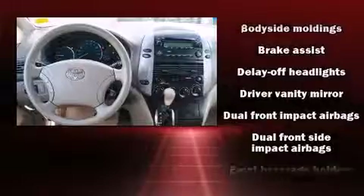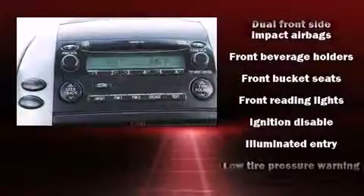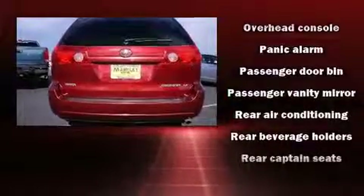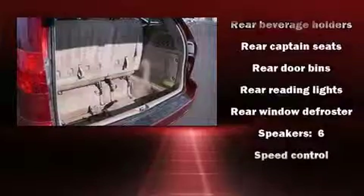row enjoy seat-back reclining functionality, providing an extra level of comfort and convenience. In the event of a rollover collision, side curtain airbags provide additional protection for outboard seated passengers. It also arrives with a Carfax history report, providing